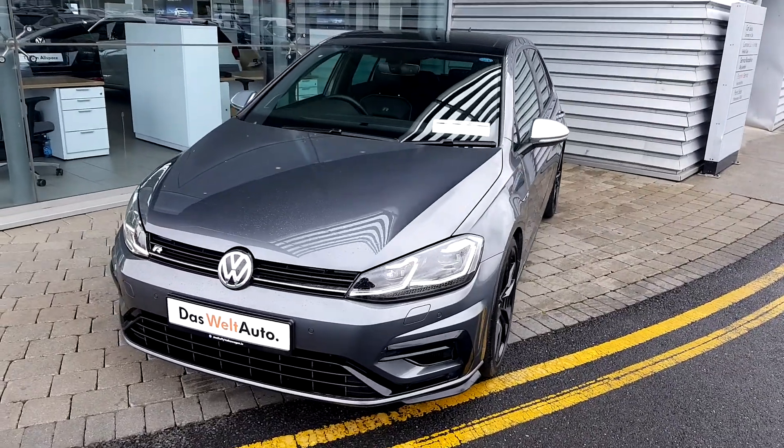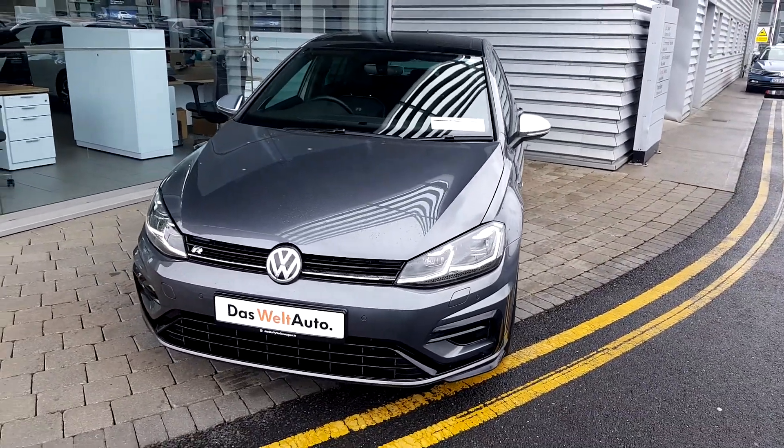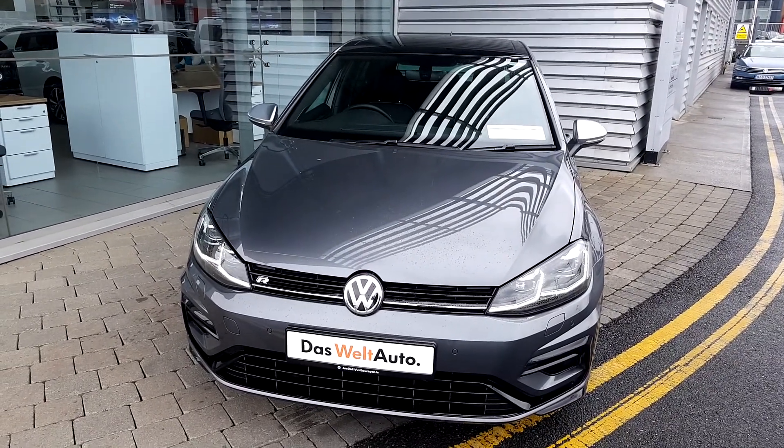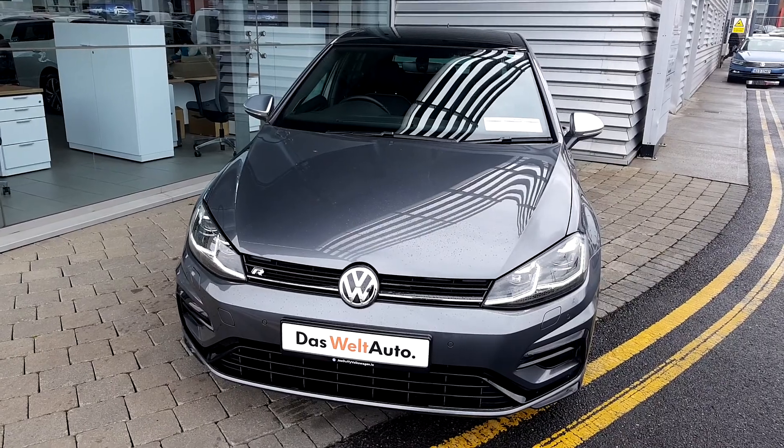So much to talk about this Volkswagen Golf R. If you have any questions or would like to book a test drive, do not hesitate to visit us at Joefi Volkswagen in Source Airside. Thank you for watching.